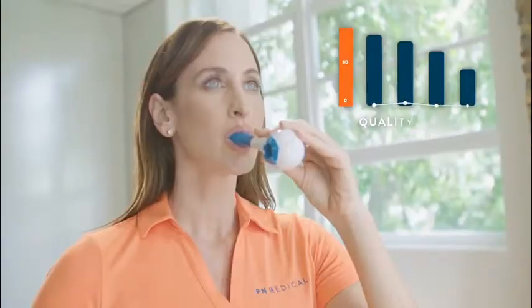Most importantly, patient compliance is high because they feel quality of life improvements within days.